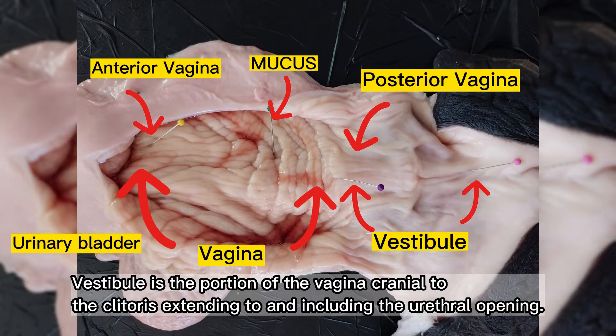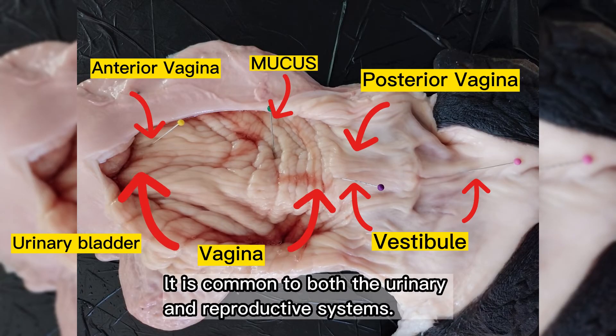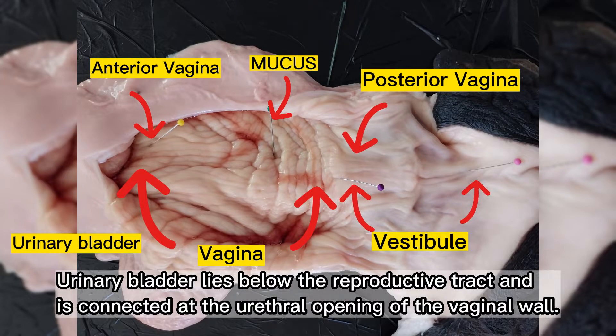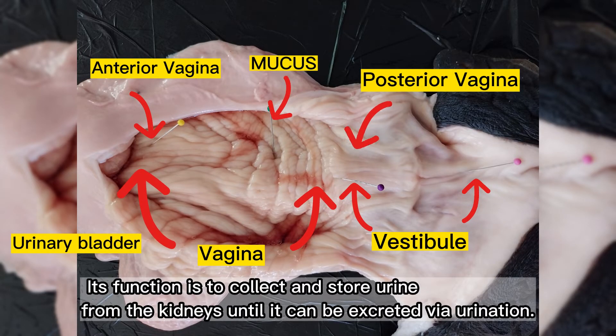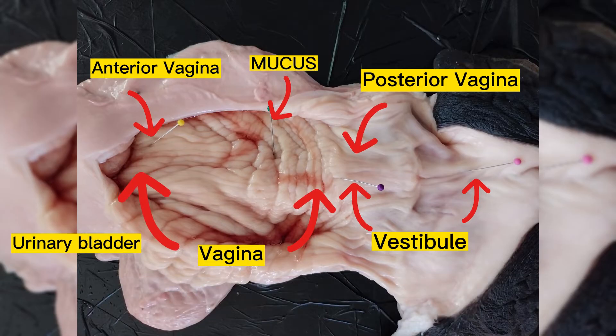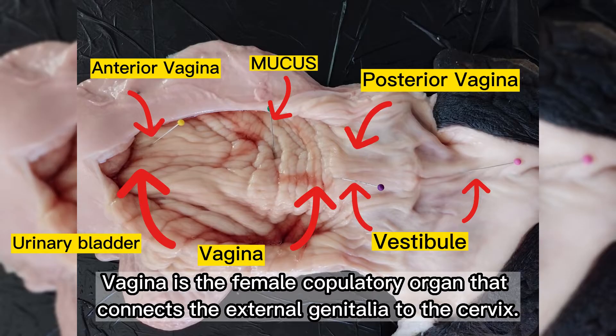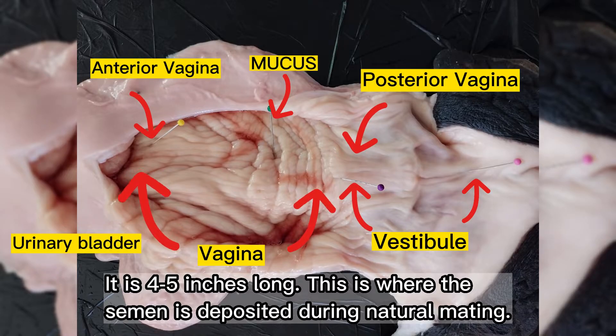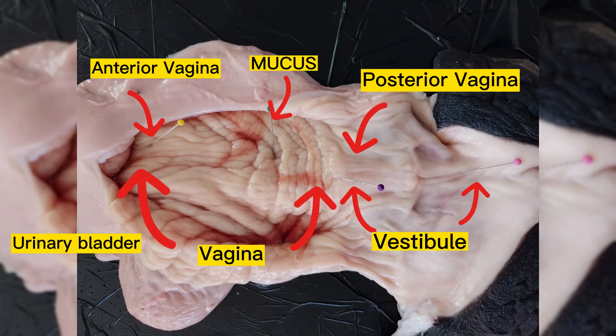The vestibule is the part of the vagina cranial to the clitoris, extending to and including the urethral opening. It is common to both the urinary and the reproductive systems. The urinary bladder lies below the reproductive tract and is connected at the urethral opening of the vaginal wall; its function is to collect and store urine from the kidneys until it can be excreted via urination. The vagina is the female copulatory organ that connects the external genitalia to the cervix, measuring 4 to 5 inches long. This is where semen is deposited during natural mating, and cells in the vagina and cervix secrete mucus which lubricates the tract during insemination.